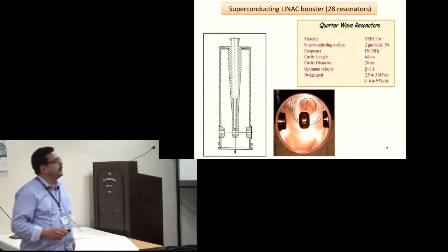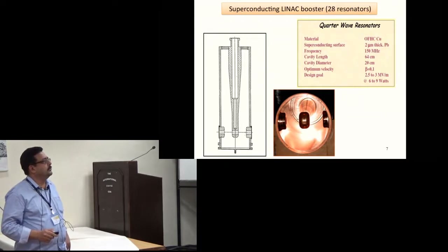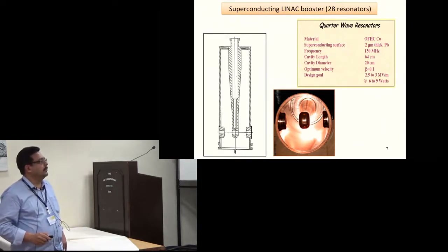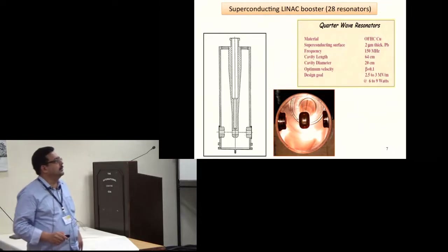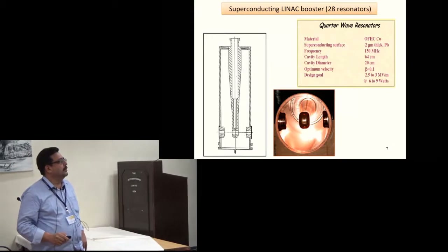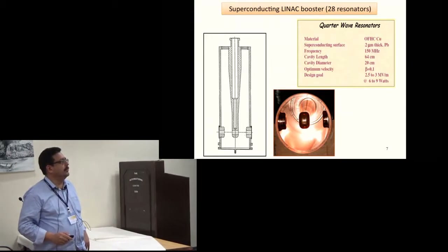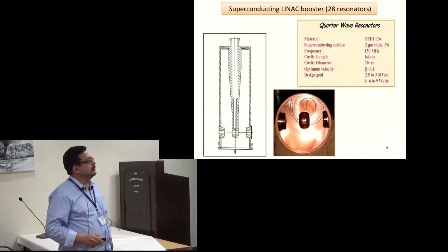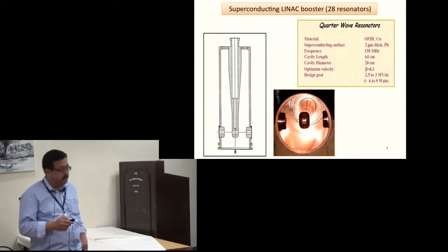The superconducting linac booster has 28 resonators. These are quarter-wave resonators made of copper with a 2 micron thick lead coating. The frequency is 150 MHz, length is 64 cm, diameter is 20 cm, and the optimum velocity is 0.1 beta.